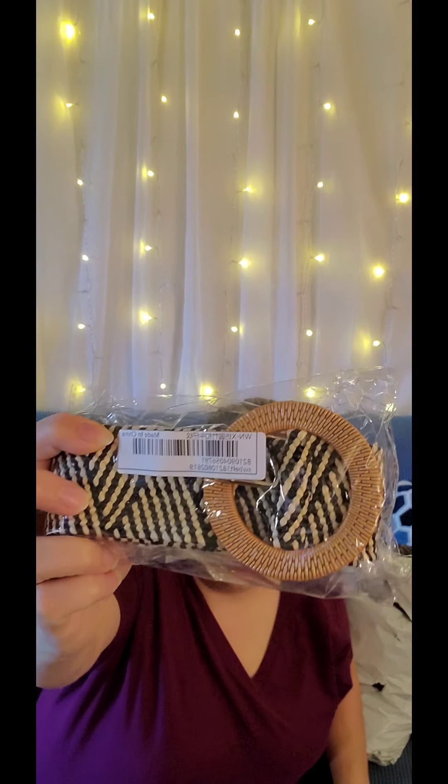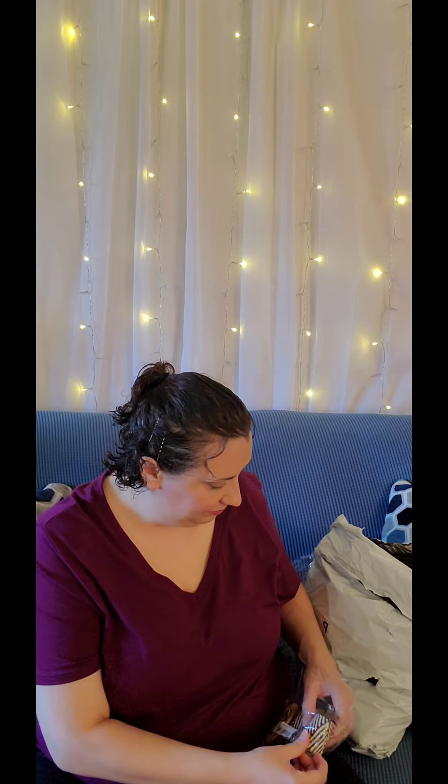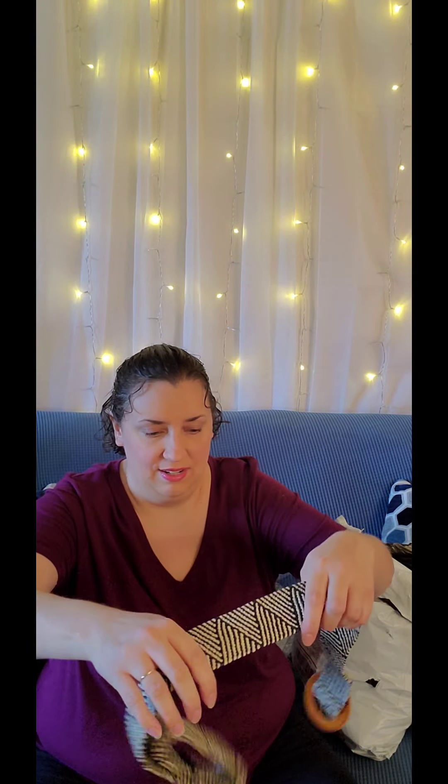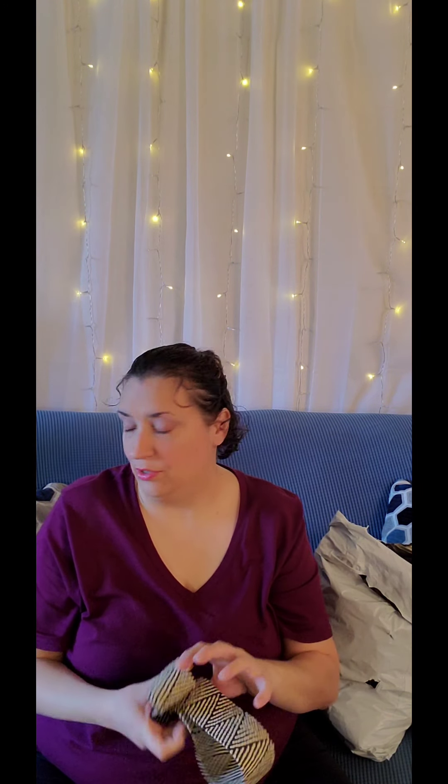The next item is a belt. I was excited to get a couple of belts from Shein this time. This one is stretchy, which is a good thing, and it has a cute little belt buckle with a nice design. I think it'll go with a lot of outfits — maybe with some dresses and a denim jacket over a dress, that would be a really cute idea.